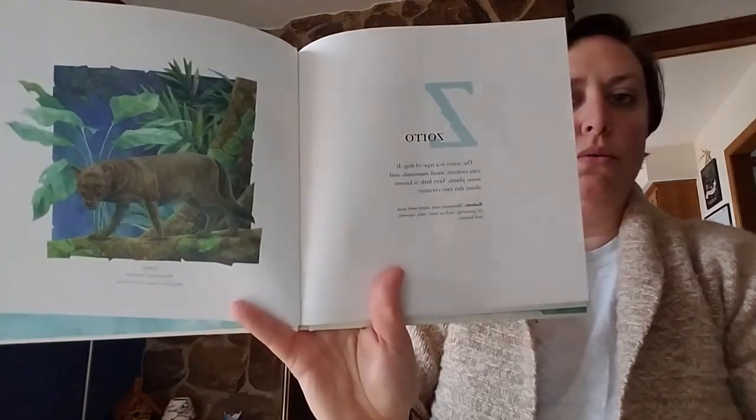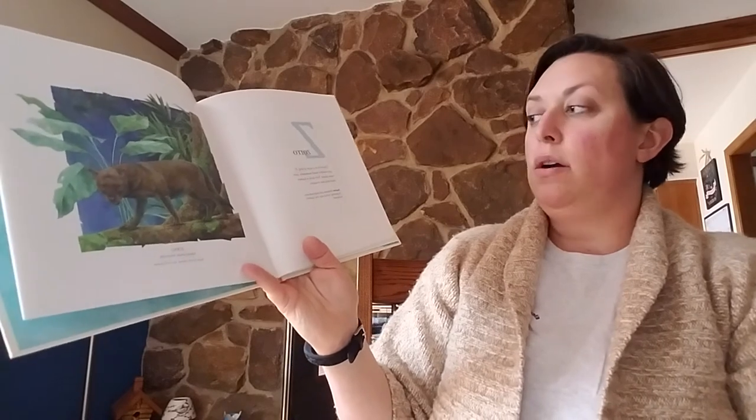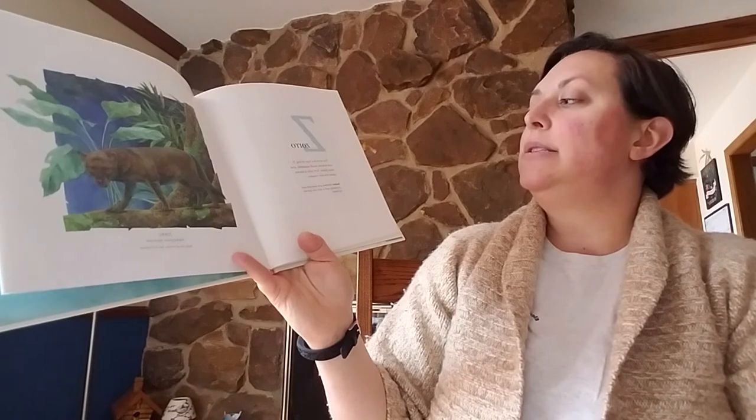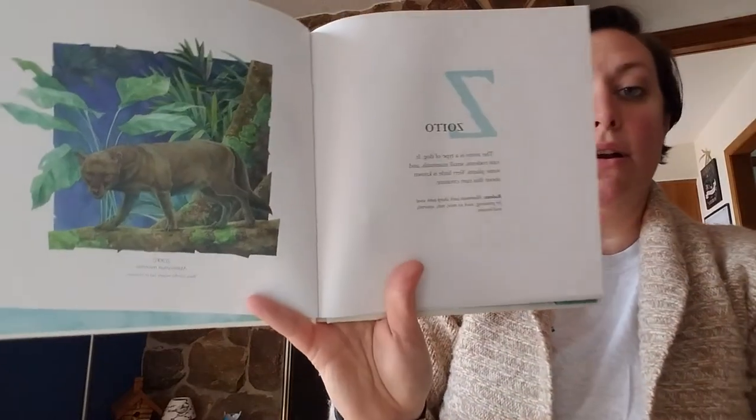And Z — the Zorro. Zorro is a type of dog. It eats rodents, small mammals, and some plants. Very little is known about this rare creature.